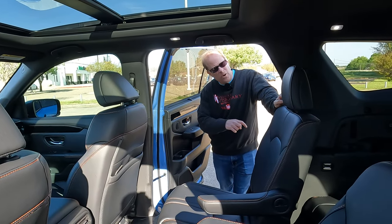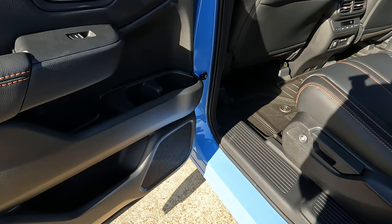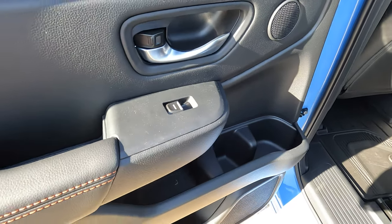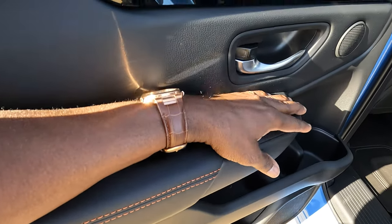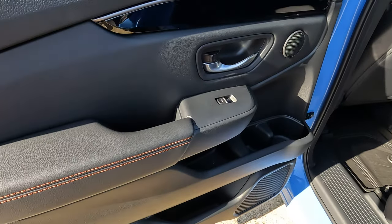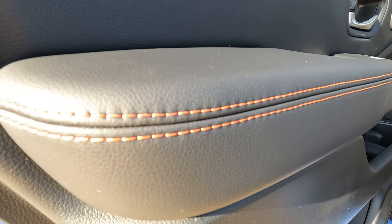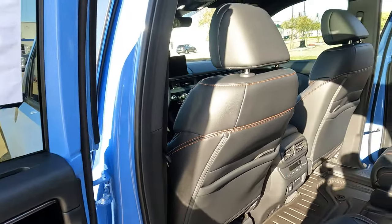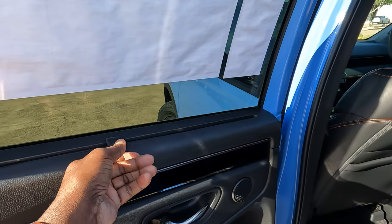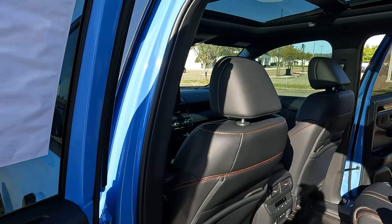Moving to the second and third row, we'll start with the door panel: upper and lower door bins with cup holders built into the upper door bin — quite a bit of space. There are also a lot of spaces throughout the interior for smaller items. The armrests are comfortable, and on the Trail Sport trim level you have that orange contrast stitching that breaks up the black interior. There's also a privacy shade on the door that can be put in place, and privacy glass as well.